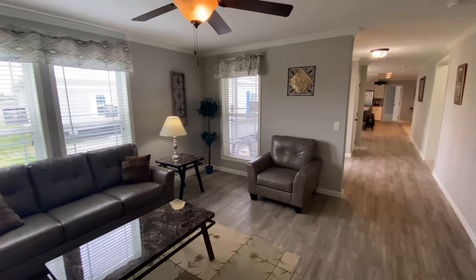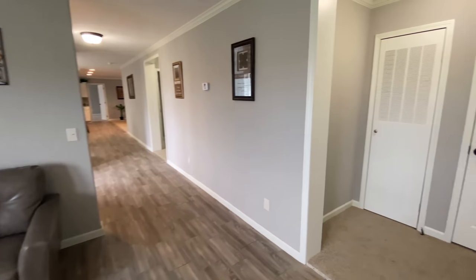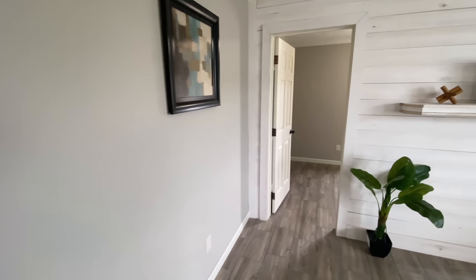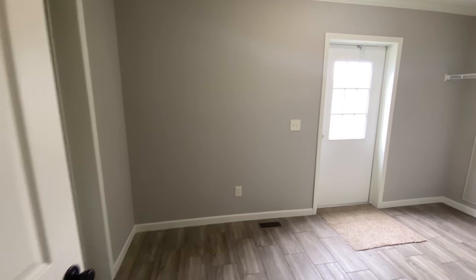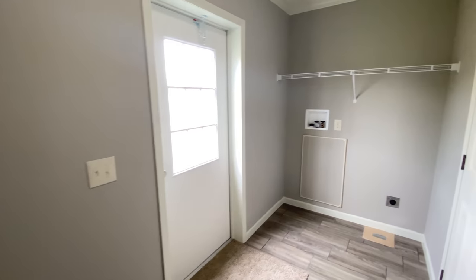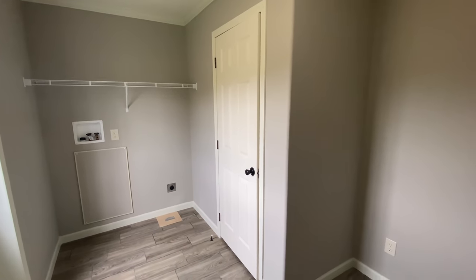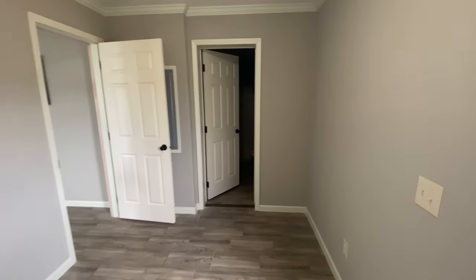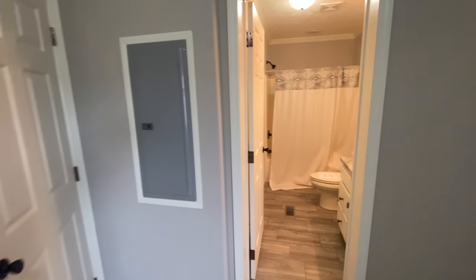This home features 2x6 exterior walls versus your typical site-built home having a 2x4 exterior wall. This improves energy efficiency due to having R19 insulation in the side wall rather than the typical R11, and it also strengthens the home structure. We are now in the utility room or mudroom. This room has an exterior door for easy entry from outside or from the garage, an additional closet for added storage, and it is conveniently connected to the third bathroom.